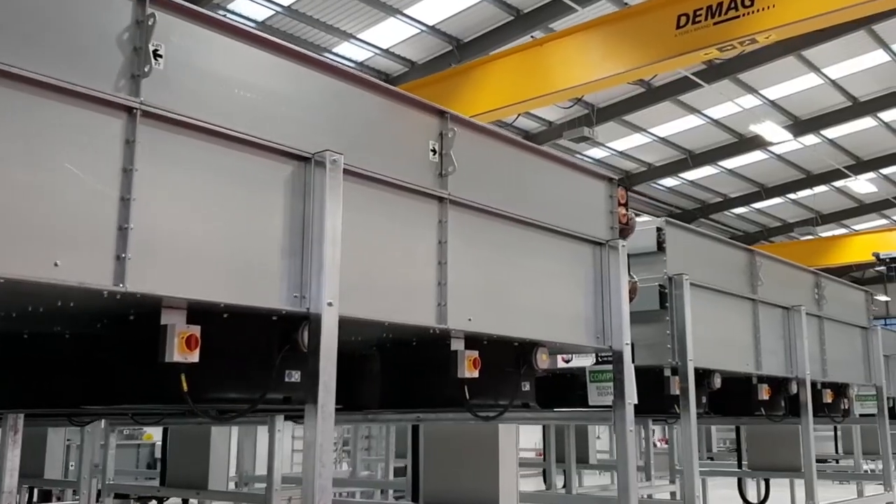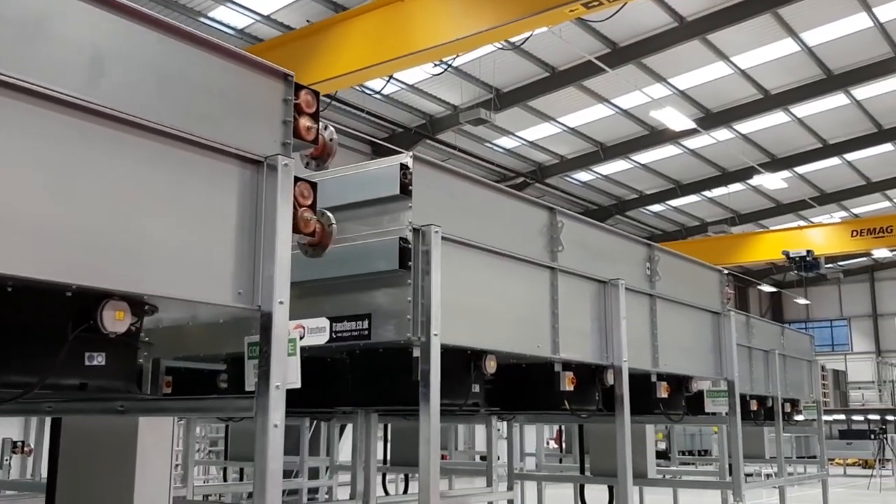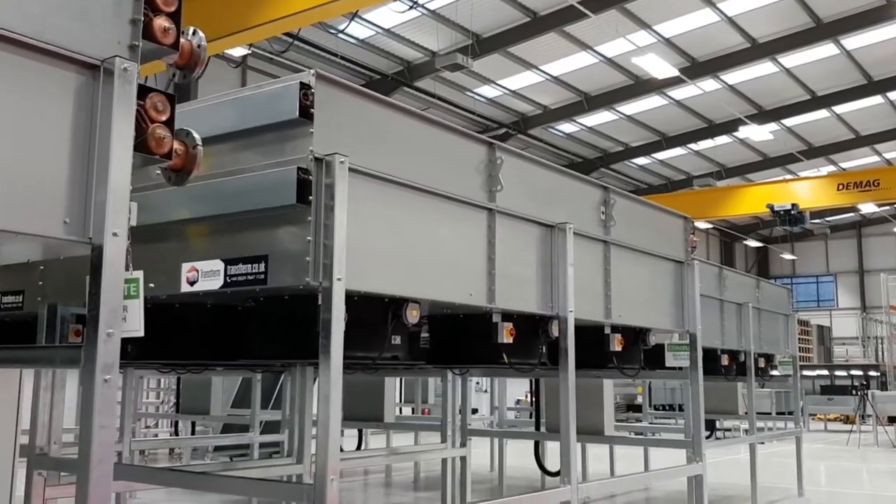This allows the airflow entering the fan to be more evenly distributed as it enters the coil face, increasing cooler performance.